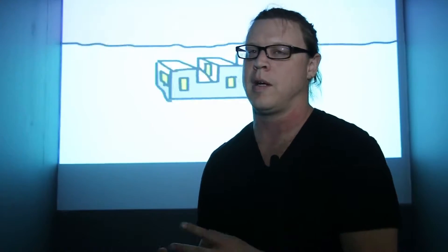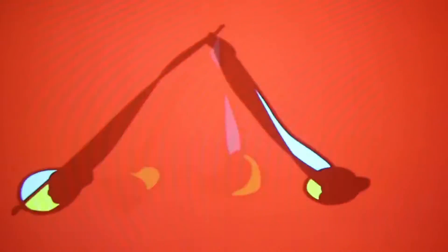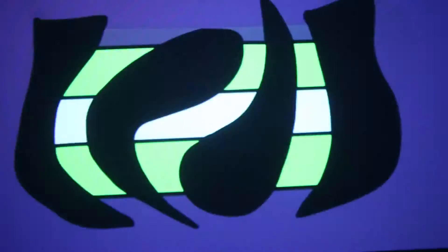Whenever I do residencies I like to find some kind of challenge — something that could be achieved that I hadn't done before. For this one I wanted to see how many drawings I could do in two weeks, going frame by frame in Flash and drawing on a Wacom tablet. I got a little over 10,000 frames.